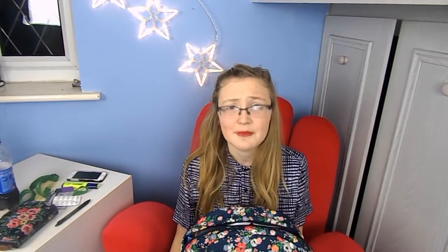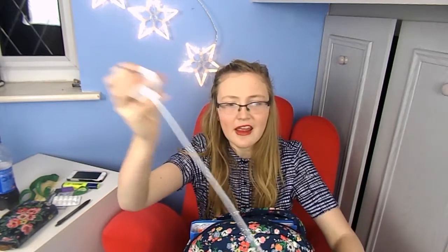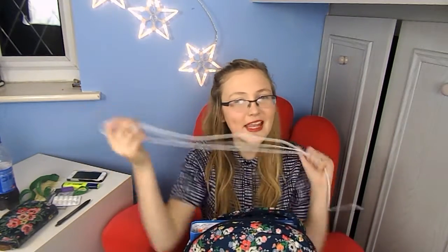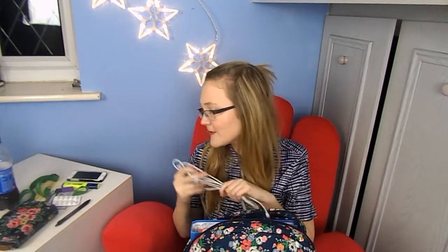Now moving into the main pocket — not going to lie, this bag is pretty heavy. The first thing I have is my phone charger. I don't always take it to college but I have this amazing 2-metre Apple cable, which is brilliant — you don't know freedom until you've bought a 2-metre Apple charger. We had a power cut today so I brought it along.